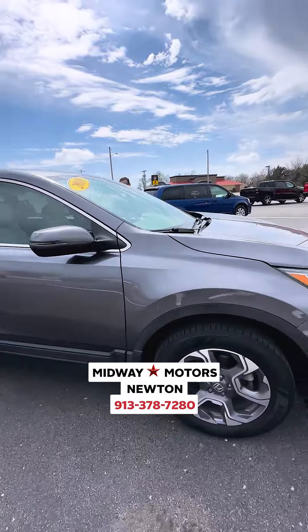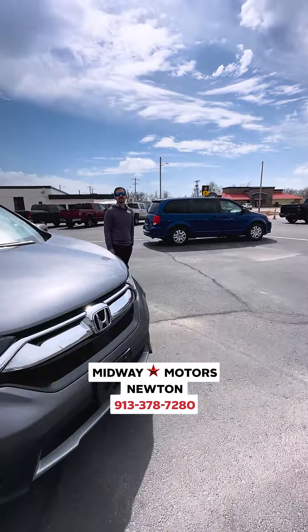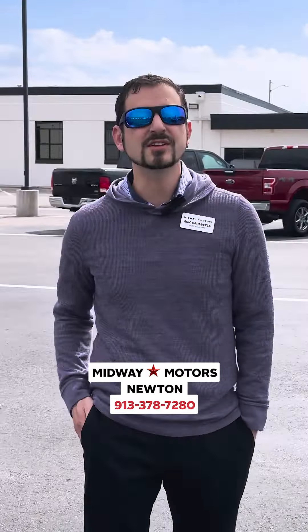Again, this 2018 Honda CR-V only has 46,000 miles. Have it listed here at $26,000 at Midway Motors in Newton. And you can contact me, Eric Carabetta, at 913-378-7280.